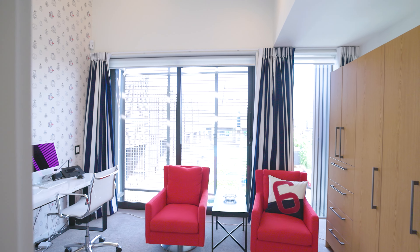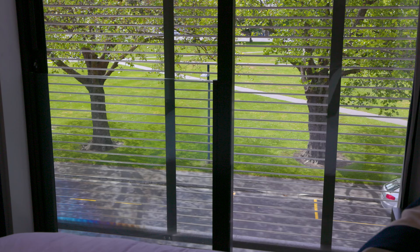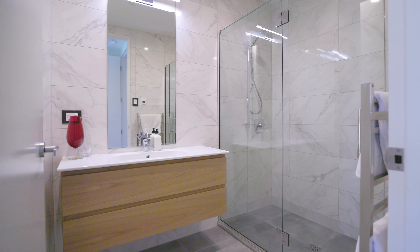On the upper level, two bedrooms offer personal sanctuaries, each complete with its own bathroom, with the master enjoying the exclusivity of an ensuite.